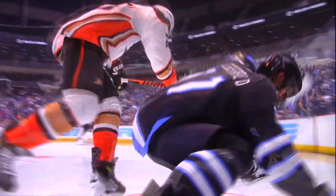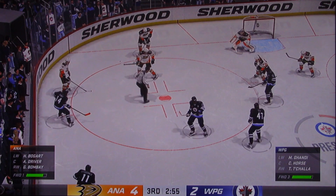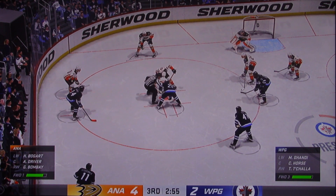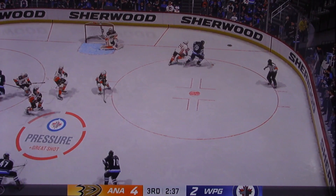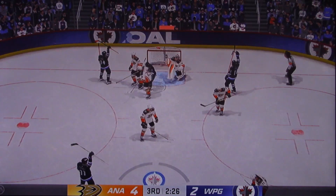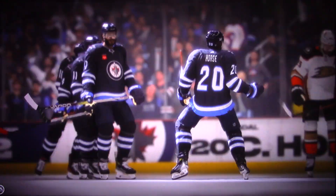They're continuing to acknowledge the urgency because they know what's at stake. Just here in the late stages of this period, the Ducks have all the momentum, leading by two. The Jets win it coming to the front! What a stop! This is a fantastic save — puts them right back into this one! The Jets come up here now with the big momentum.